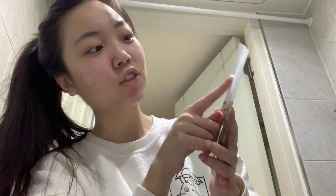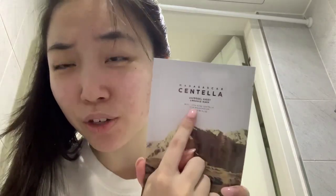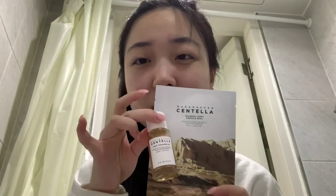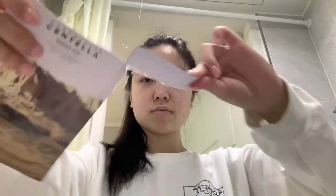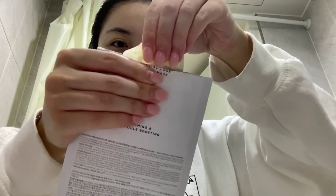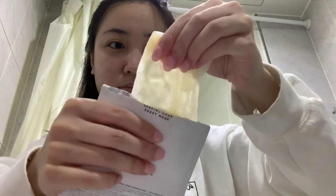Hello! Today I'm going to go with the Skin 1004 Madagascar Centella Water Gel Sheet Ampoule Mask — I could be saying that wrong — with pure centella from Madagascar. It's supposed to calm and boost ampoule in your skin. I've been wanting to try this for the longest time, and I already use their light cleansing oil from the same line, so I'm very excited to see how this works out. Once again I'm squeezing out some of the excess product back into the packaging.